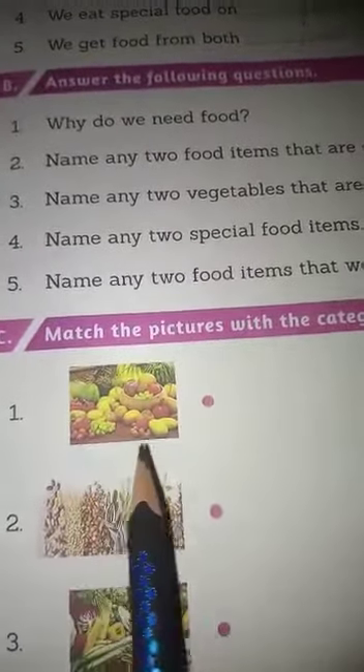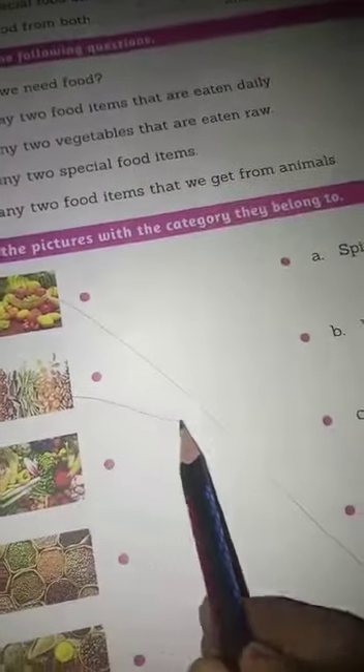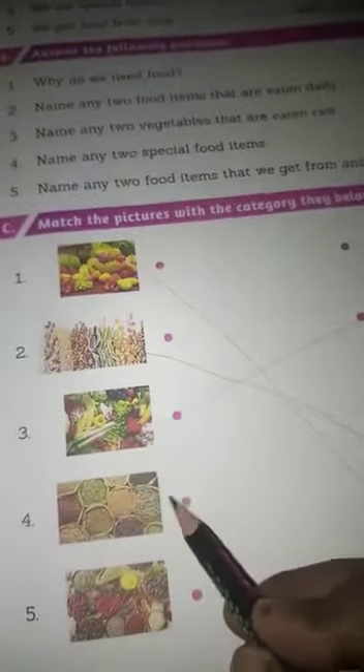Now see part C. Match the picture with the category they belong to. The first picture is showing fruits — you will match it to fruits. The third picture is showing vegetables. The fourth picture shows different types of pulses. The fifth picture is spices.